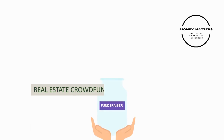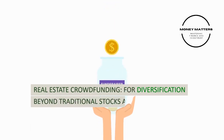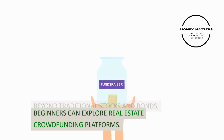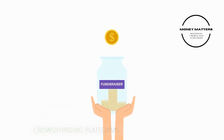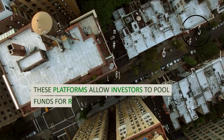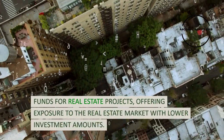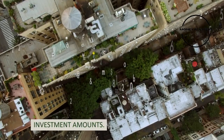Strategy 7: Real estate crowdfunding. For diversification beyond traditional stocks and bonds, beginners can explore real estate crowdfunding platforms. These platforms allow investors to pool funds for real estate projects, offering exposure to the real estate market with lower investment amounts.